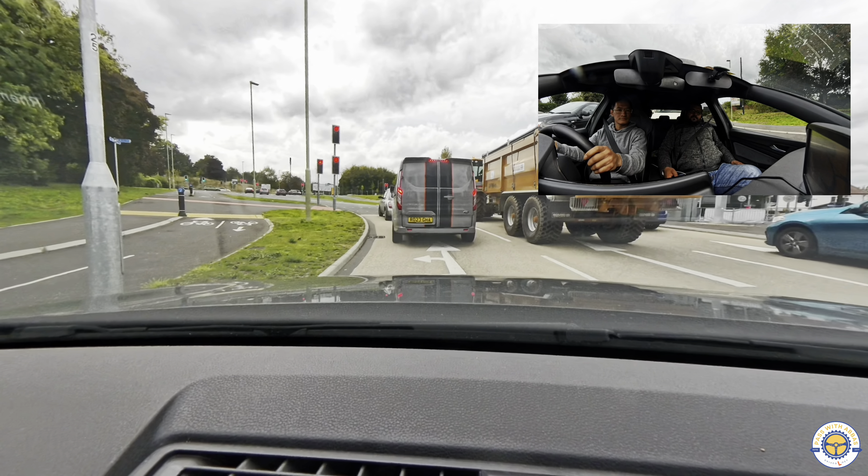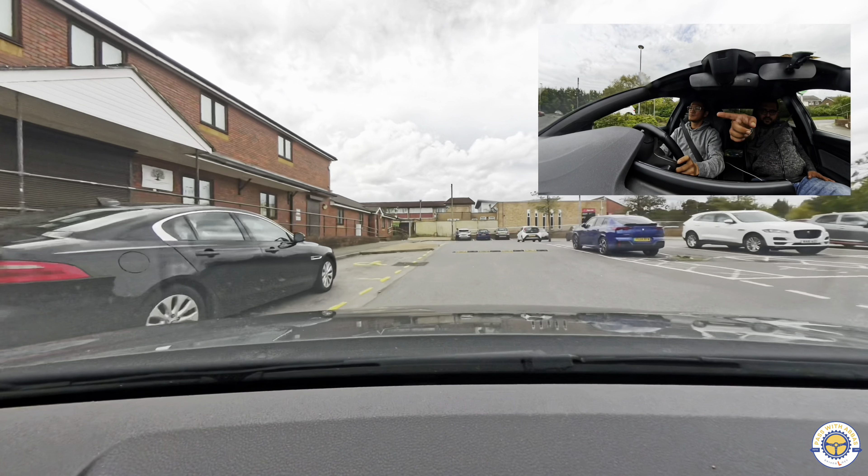Nice open junction - you will be turning right here. Keep a good eye for pedestrians because it's a T-junction, and if there is somebody there and it is safe to do so, try to give them way.